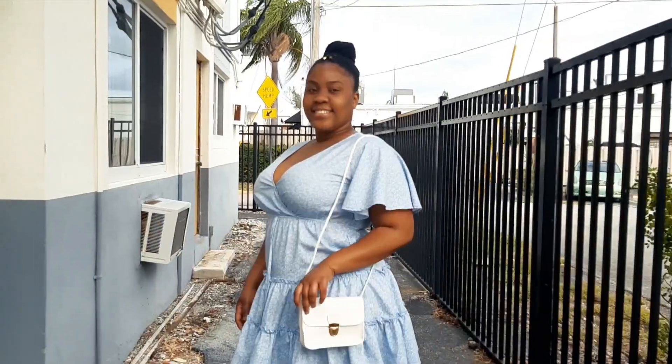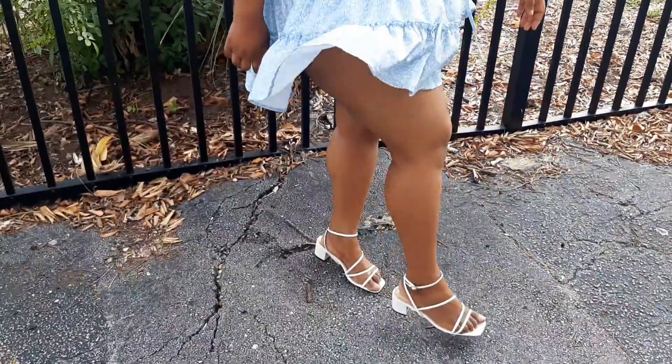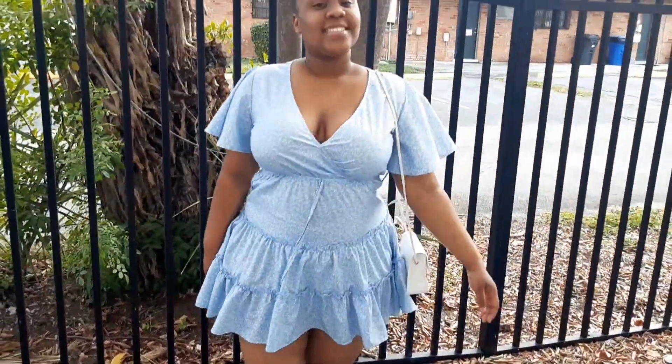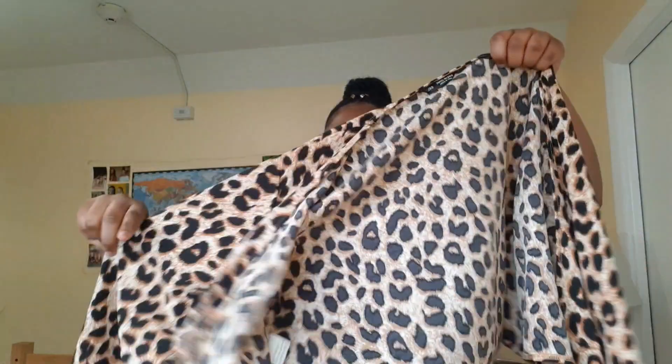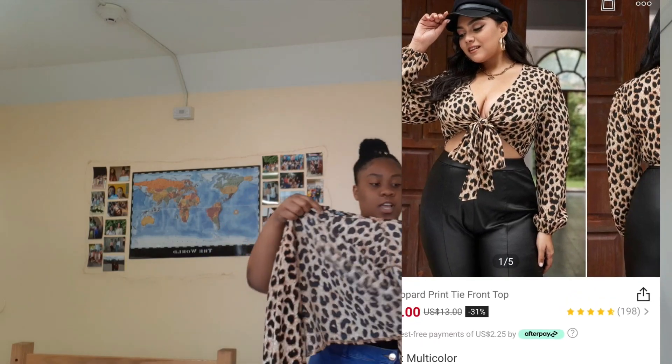Then I got these shoes — really nice strapped-up heels with a little short heel. That is a look. I also got this cheetah print tied shoe, really nice material.